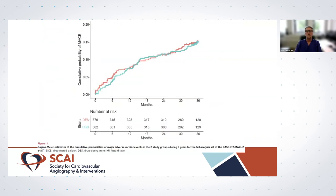The primary endpoint MACE for BASKET-SMALL-2 over three years shows the event rate is almost identical between DCB treatment and current-generation drug-eluting stents — good news that it's non-inferior. The bad news is we hoped to see separation of the curves after the first year in favor of the drug-coated balloon concept, which was not the case, but we can discuss the reasons for this.